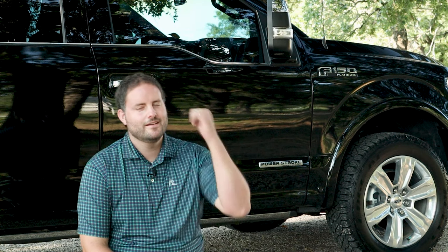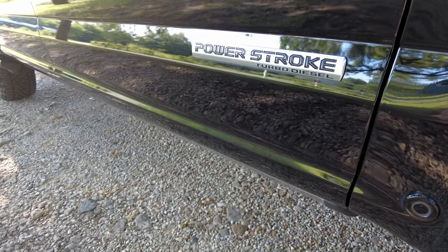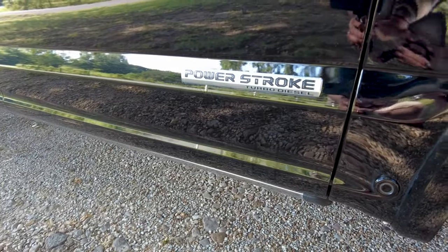Welcome to Brake Check. I'm Brian, and behind me is a 2018 F-150 Power Stroke. In this episode we're going to have a funeral for a friend because it is not long for this world. We hate to admit it — it's three years old and it's going to the grave. Let's check it out.